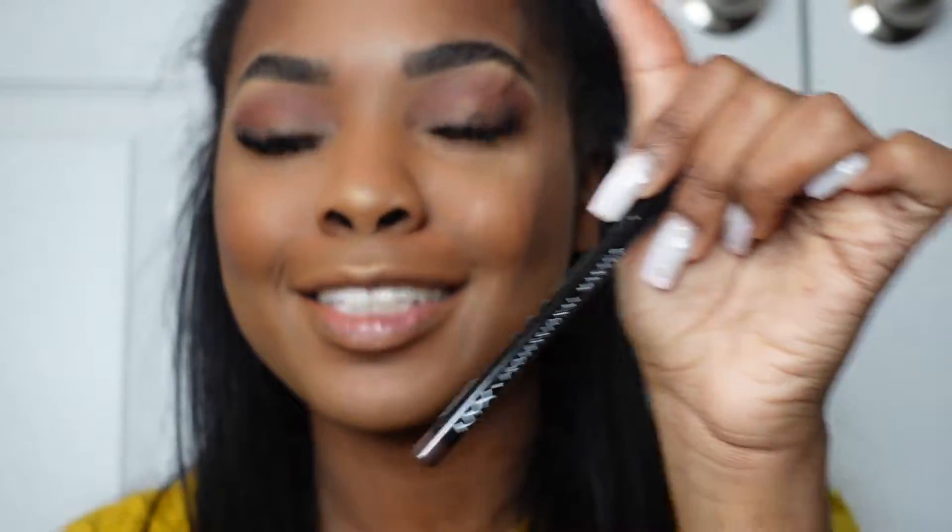Now it's time for the luscious lips! I'm going in with an NYX lip pencil in the shade Espresso. I did use the Juvia's Place lip gloss in this video, which is not $10 — it is $13 — but I do own the elf clear lip gloss which is about $6 and works just as fine; I just could not find it for this video.